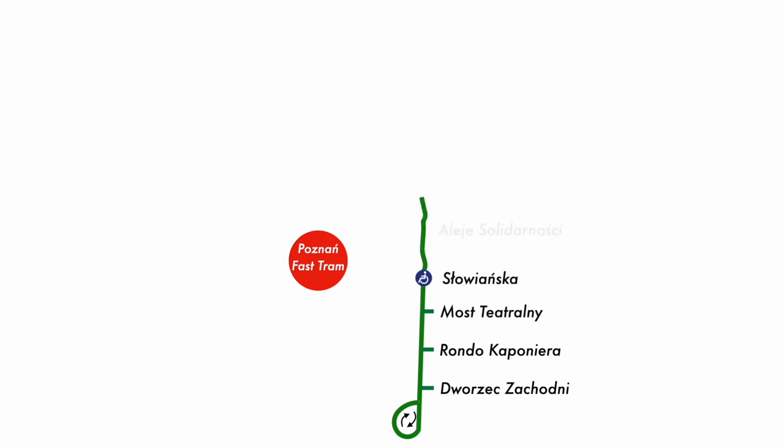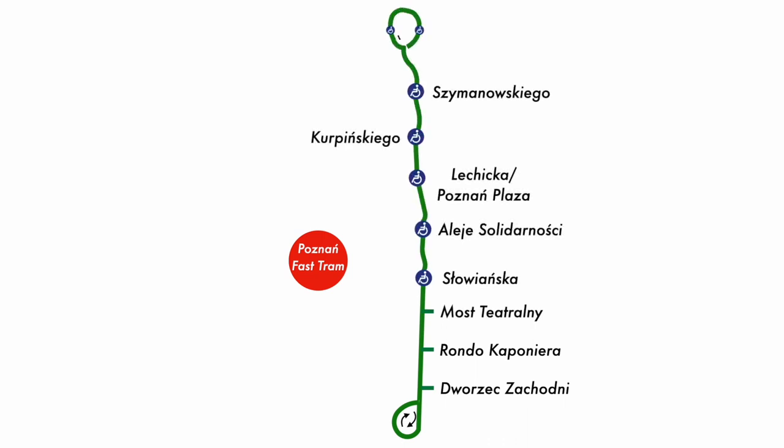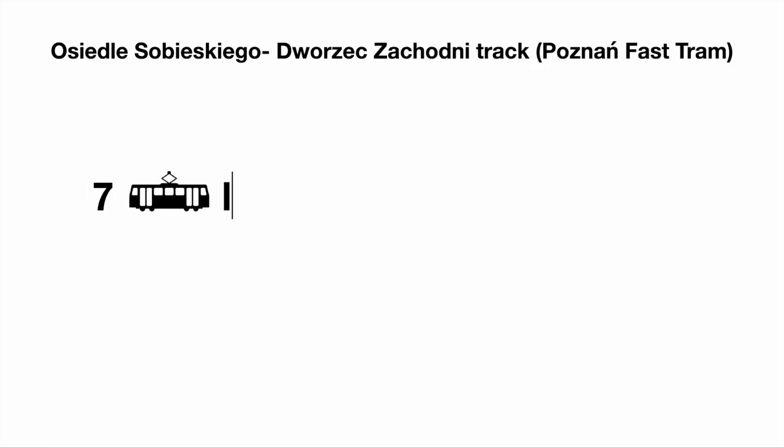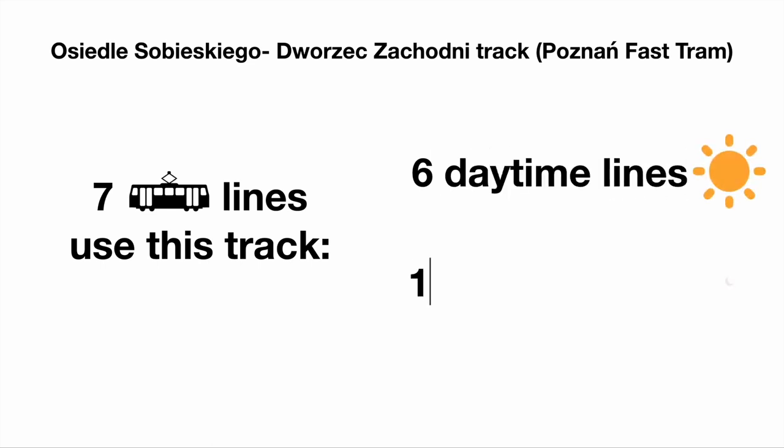So the Poznań fast tram, known by locals as Peska, is an eight kilometre tram line running from Dworzet Zachodni to Osiedle Sobieskiego, which both have tram loops. It differs from the rest of the network, as it does not run on any roads, allowing faster travel and in turn helping lots of commuters, as seven tram lines, one of which is a night service, use this tram.